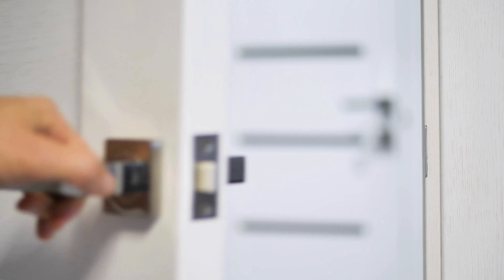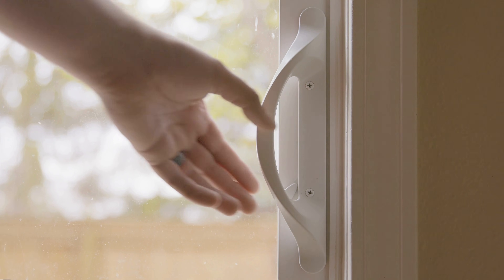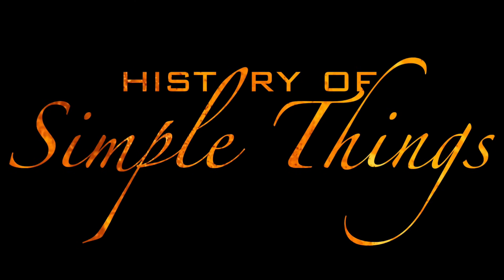It's almost mocking you on the way out. But behind those little moments of embarrassment lies an entire world of design, psychology, safety rules, and even cultural habits. Let's dive right into it, right here on History of Simple Things.